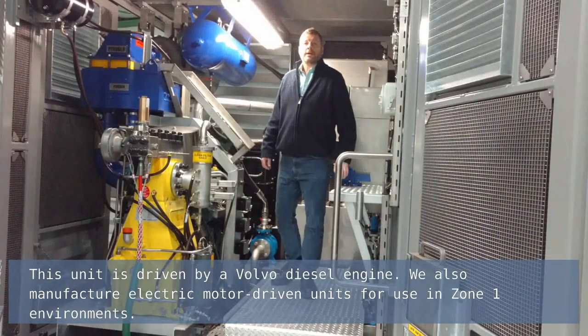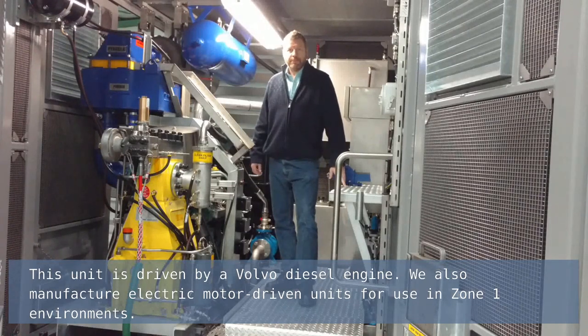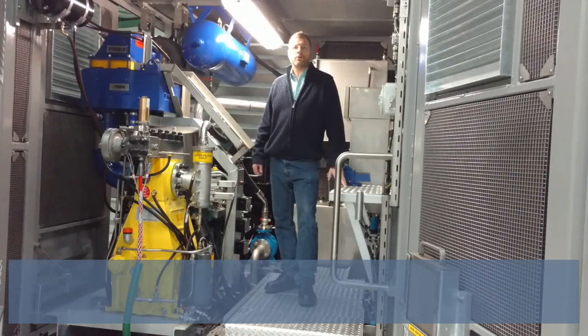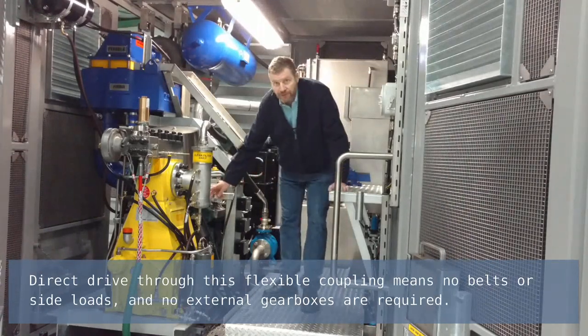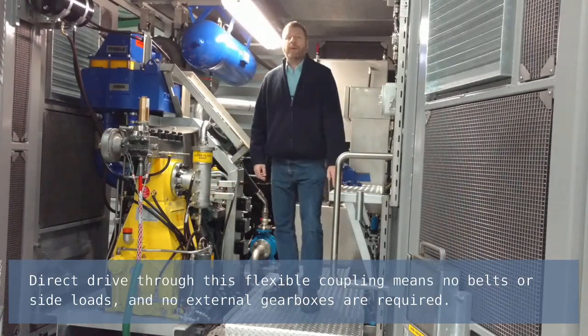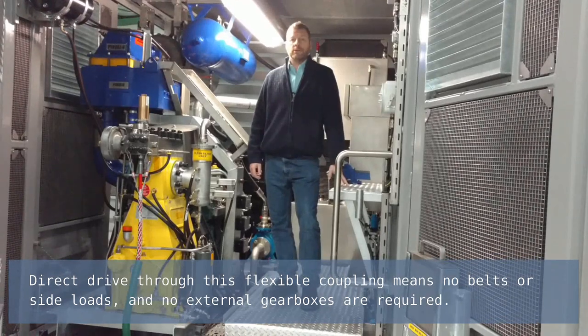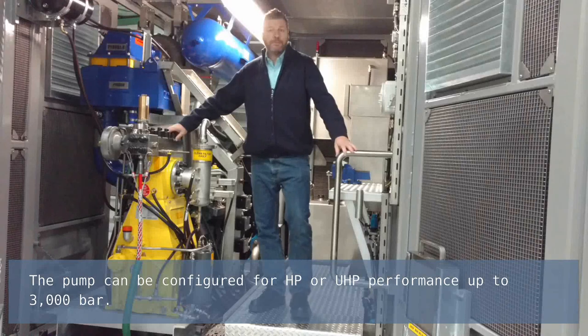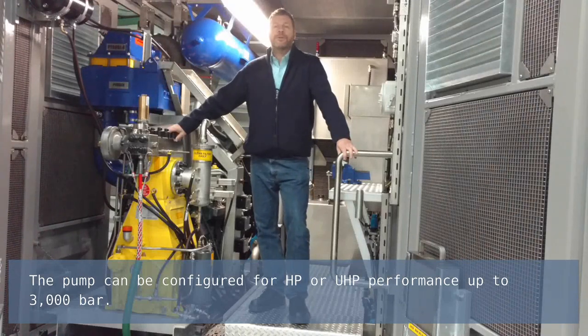This unit is driven by a Volvo diesel engine. We also manufacture electric motor driven units for use in Zone 1 environments. Direct drive through a flexible coupling means no belts or side loads and no external gearboxes are required. The pump can be configured for HP or UHP performance up to 3000 bar.